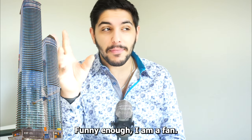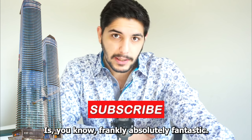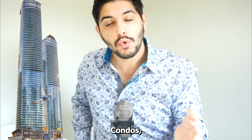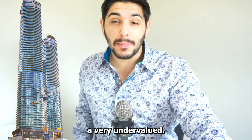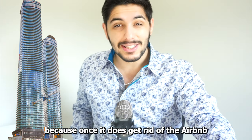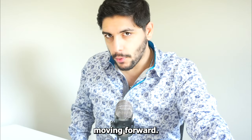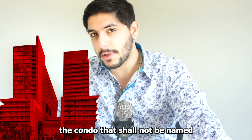In terms of layouts, the Ice Condos are actually pretty average to decent — I'm actually a fan of some of the layouts. The location is frankly fantastic, and it's an aesthetically pleasing building. I think if the Ice Condos get rid of the Airbnb problem, they will actually become a very undervalued and underrated commodity. Once that problem is gone, it's not fantastic by any means, but it's okay.